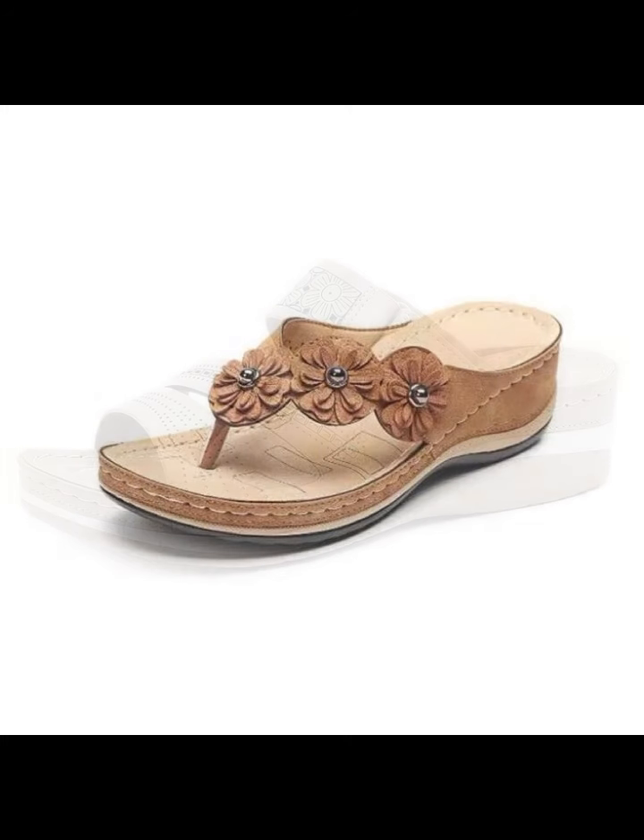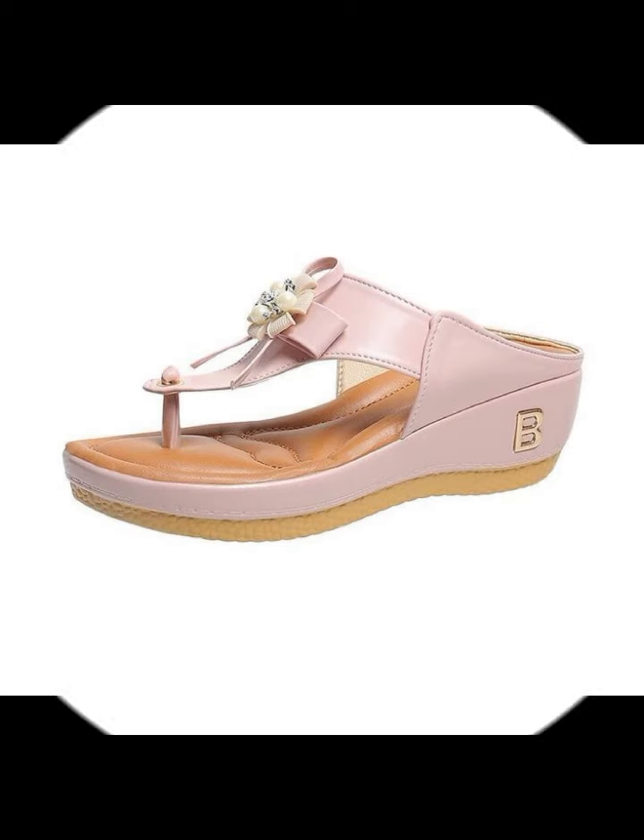Give the feedback in the comment section about my collection — how was the video and how were the designs of beautiful and attractive women's stylish shoes designs, comfortable shoes designs, beautiful shoes designs.